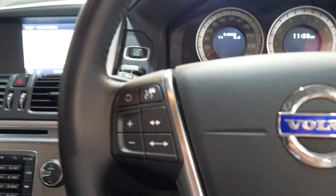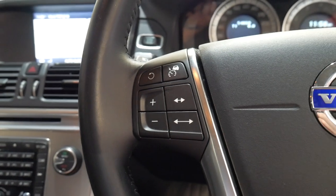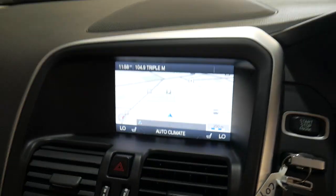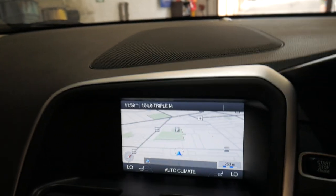It's got DISTRONIC cruise control, so you can control what sort of distance you want to be behind the person in front of you when cruise control is set, which is a very good feature to have. It even warns you via a red light at the top of the windscreen there if you're too close to the person in front of you or if they brake suddenly and you may not realize.